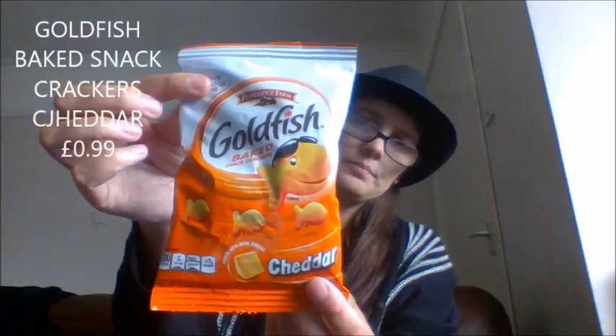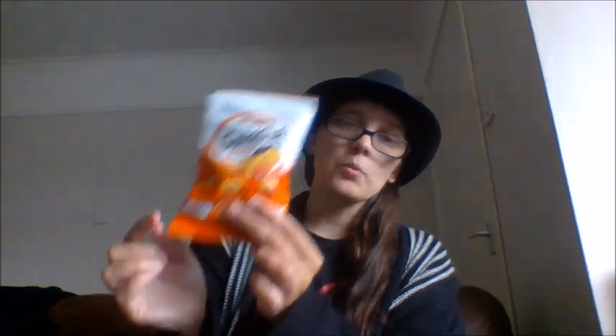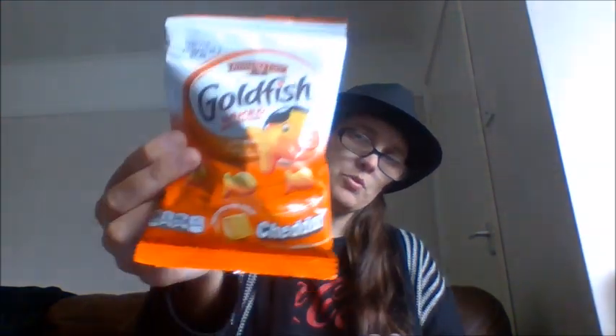Now we have some Goldfish — apparently in America you can get them in so many flavors. These are Goldfish baked snack crackers in cheddar. I do have a thing for cheddar crisps and crackers. I've always heard Americans talk about Goldfish crackers and I've never had them, so I finally get to try them. These were 99p, which isn't bad for some crisps.